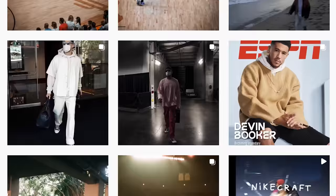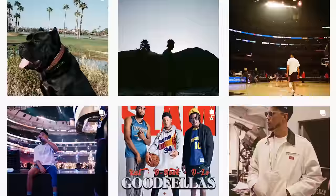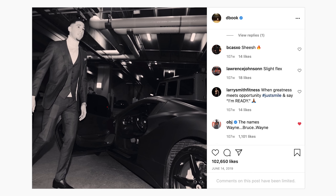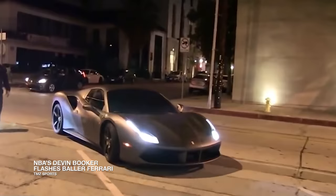Scrolling through D-Book's Instagram, the first time the all-star guard teases his taste in cars is June 14th, 2019 — a Bruce Wayne-like photo of Booker leaving a game wearing a three-piece fitted suit, sporting an AP watch and stepping into a matte black 488 Ferrari Spider.